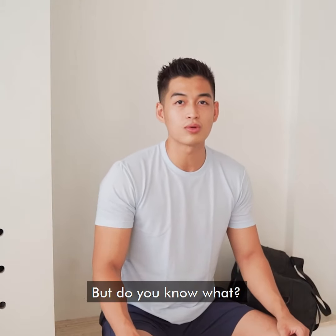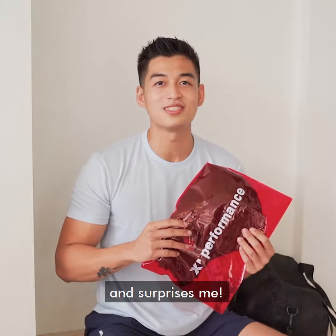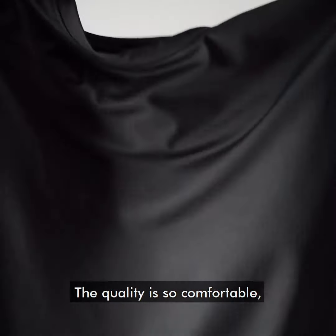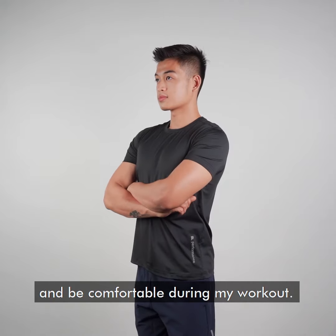I rarely buy short-sleeve activewear, but the Oxford X Performance T just came in and surprised me. The quality is so comfortable — it's a great fit and it's stretchable. It allows me to look good and be comfortable during my workout.